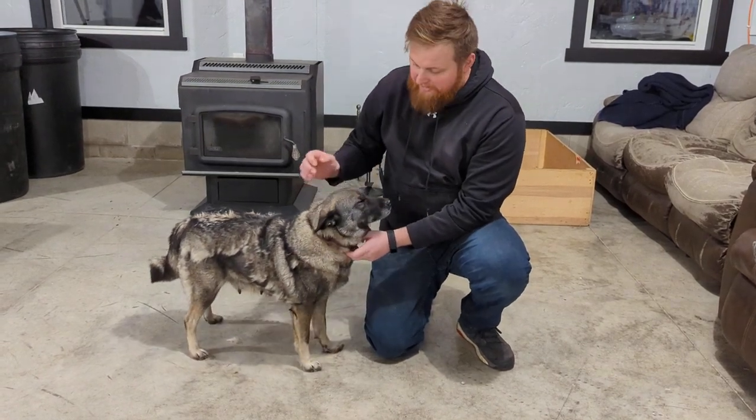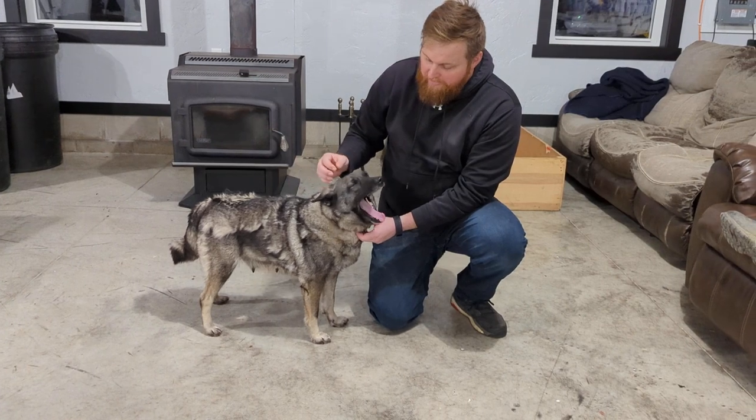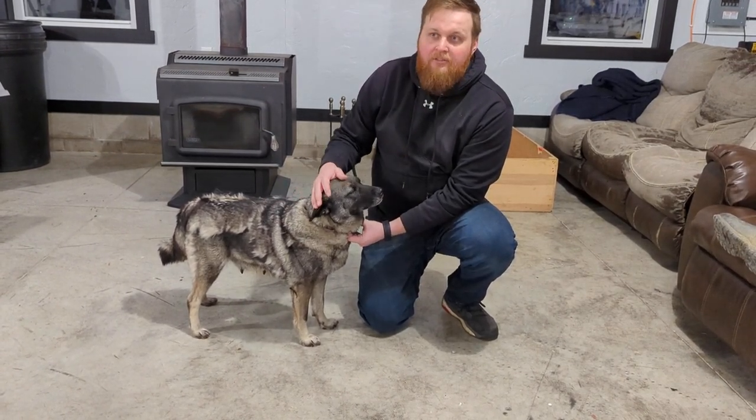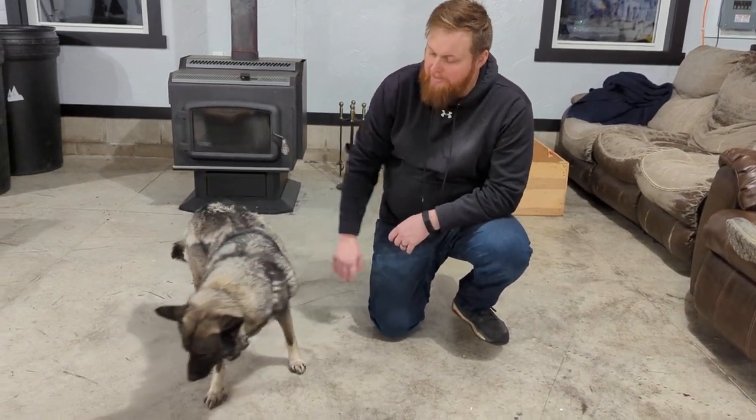All of our adults are health tested, and that's something we really pride ourselves in — having quality adults. All of them are genetic health tested with Embark, and you can see all that information on our website as well. That's something we try to do so we can have healthy puppies.